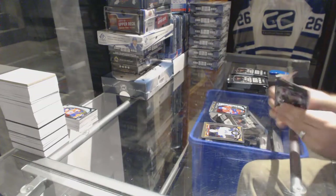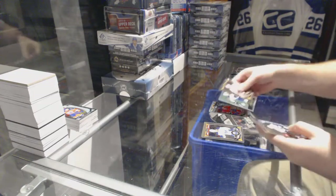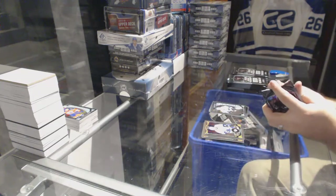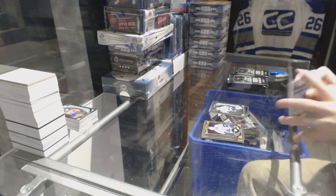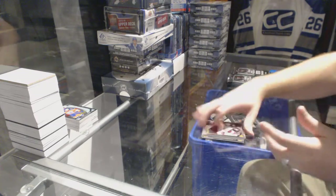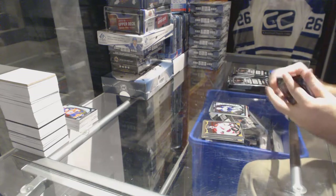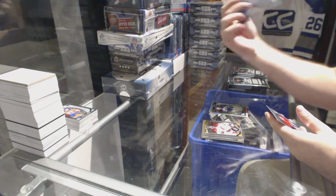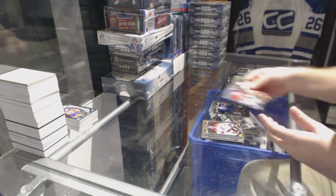Marquee rookie for the Montreal Canadiens of Charles Houdon. For the Winnipeg Jets, Andrew Ladd retro. Nikolai Goldobin, marquee rookie for the Sharks. We've got a Rainbow of Phillip Forsberg for the Nashville Predators. Nikolai Ehlers, marquee rookie for the Winnipeg Jets. We've got for the New York Rangers, Black Ice to 99, Henrik Lundqvist.